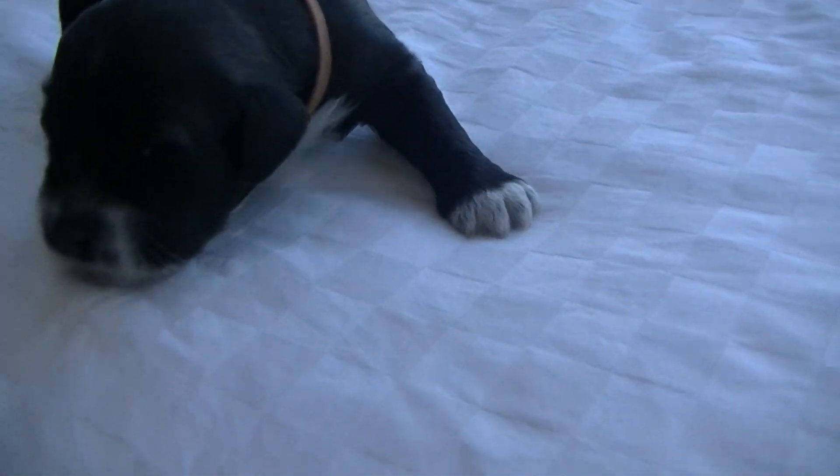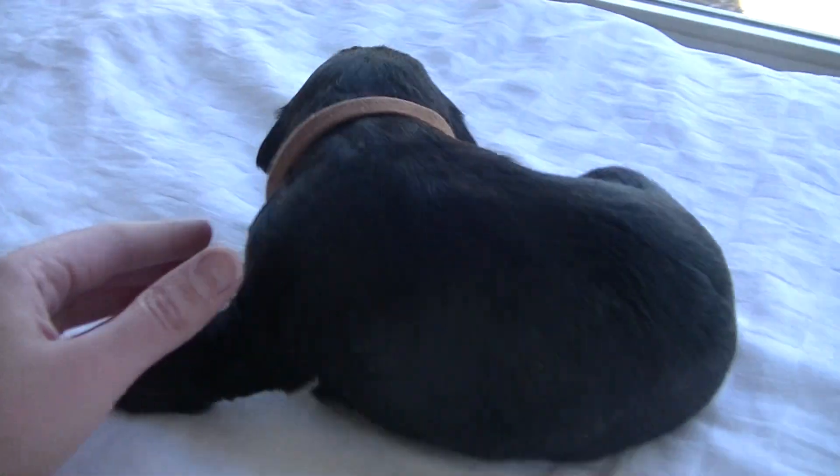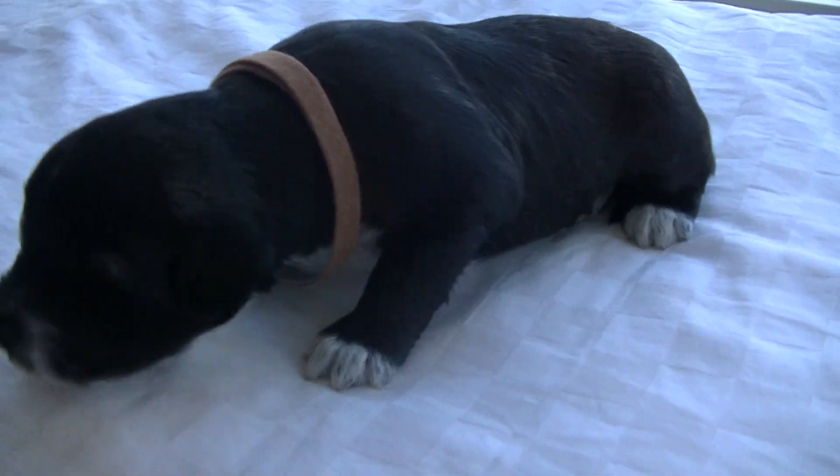His eyes are just opening up. He's just starting to move around a little bit. This is one of the two brindles from Reese's litter.